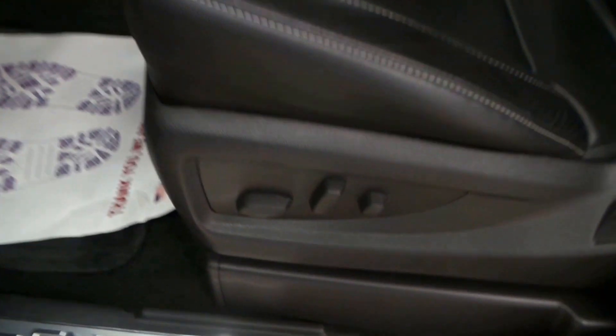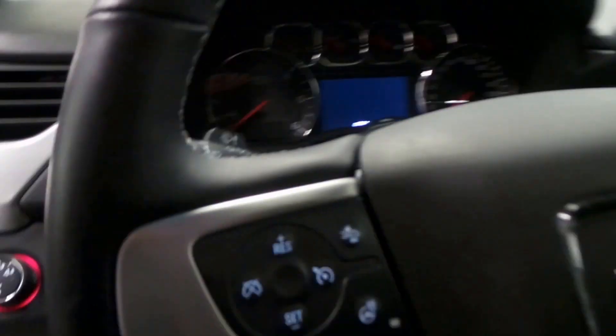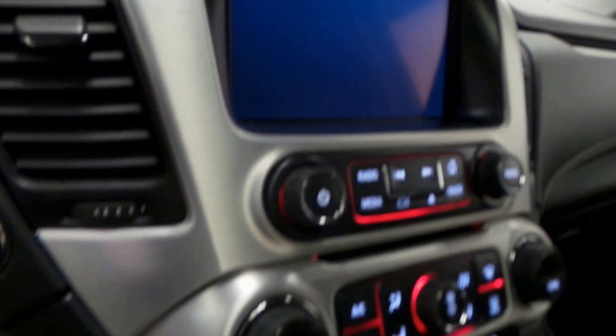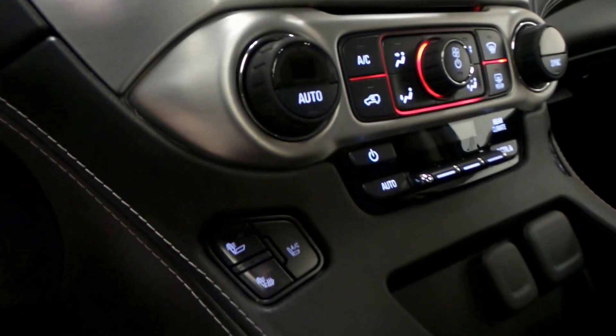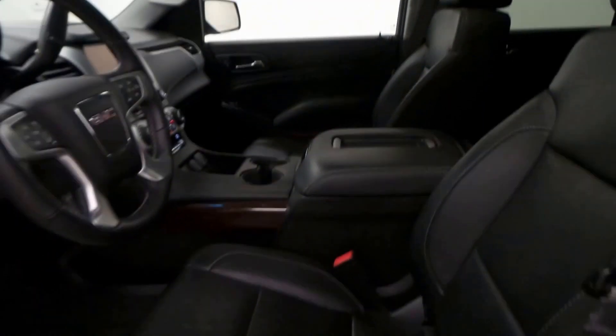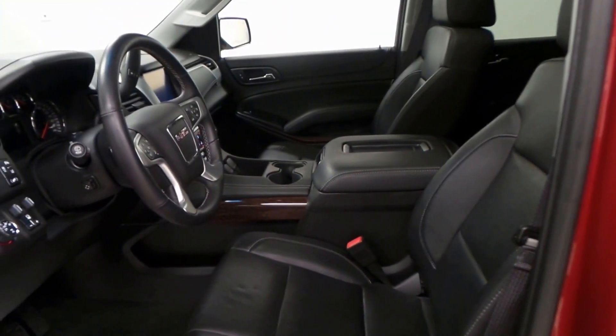There's the front interior — seat controls, Bose audio, steering wheel controls, 45,000 miles so great mileage. Premium screen with backup camera, climate control, dual front heated seats and cooled seats. Again, it has a sunroof and just a ton of options, even more than I've listed here.